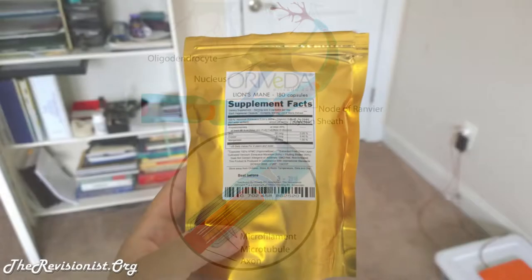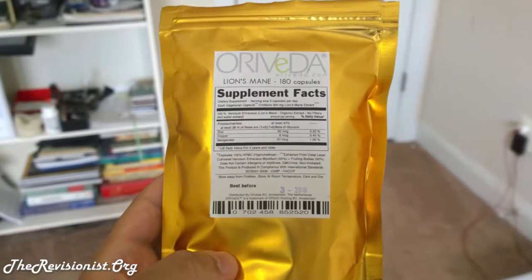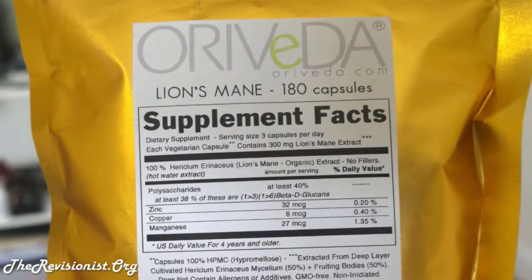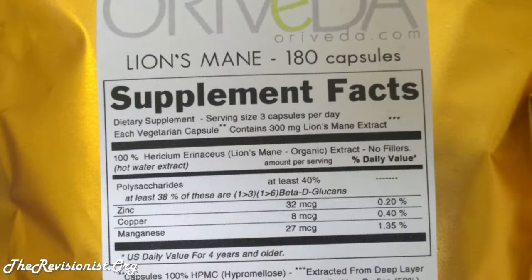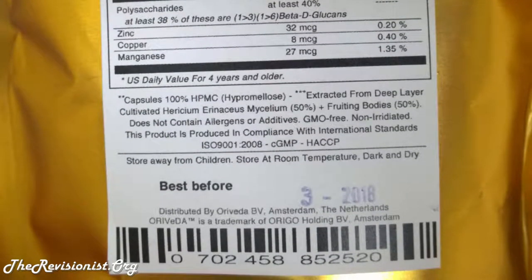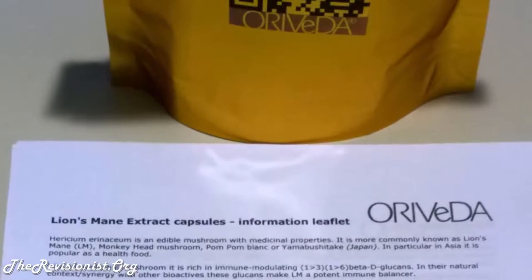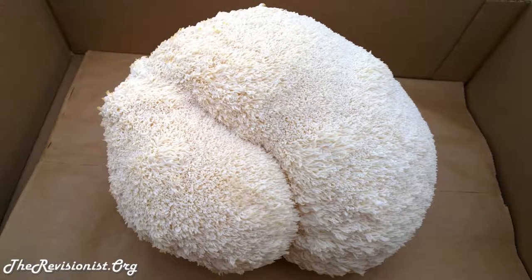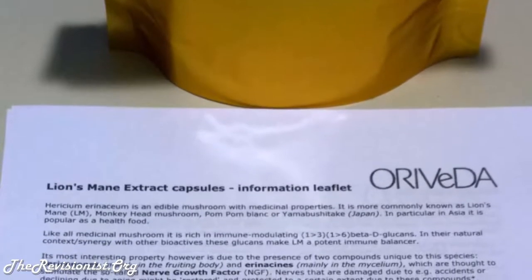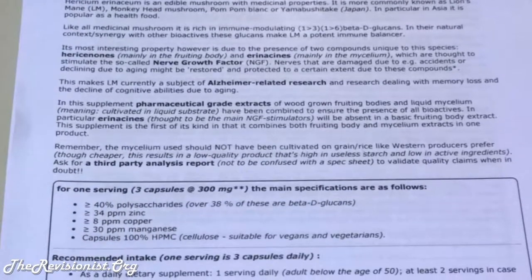Neurogenesis means that neurons grow a lot better. If you look at the specific constituents of Lion's Mane, there are three interesting substances. One is called beta-D glucans, a type of polysaccharide that balances and is good for the immune system. Another is called hericenones, found in the fruiting body of this mushroom, and another is called erinacines, mainly found in the mycelium or rooting structures of this mushroom.